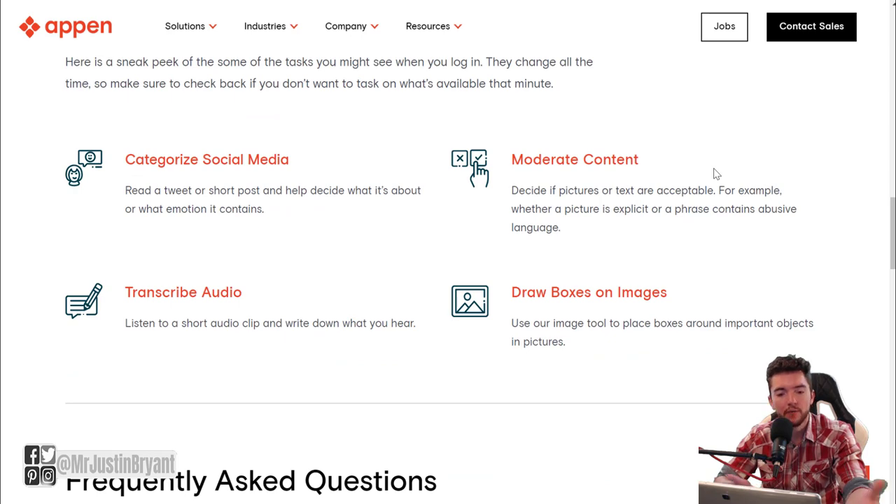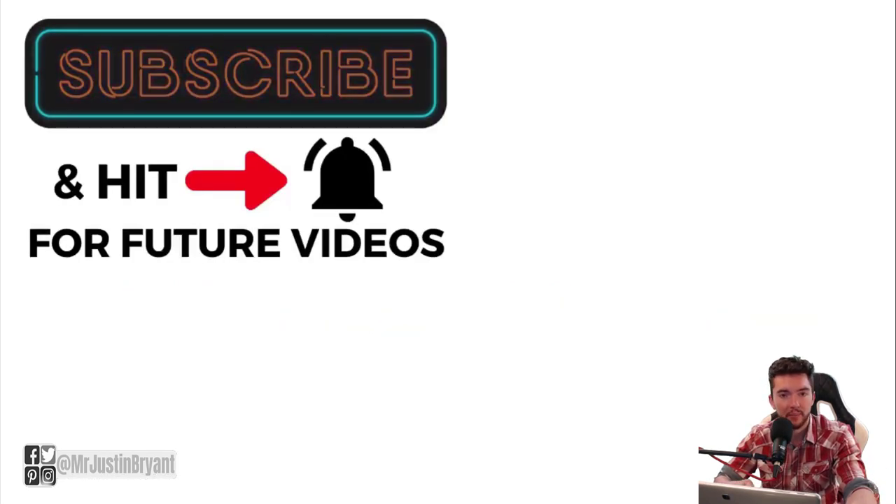Hopefully this was helpful — these are a few websites I'd recommend if you want to get paid quickly. There are other sites out there that might take longer to pay you. I'd also check out my other videos related to data entry, typing, and transcription since they all require a similar skill set: fast typing speed and accuracy. Those are the websites that pay you weekly — hope to see you in the next video.